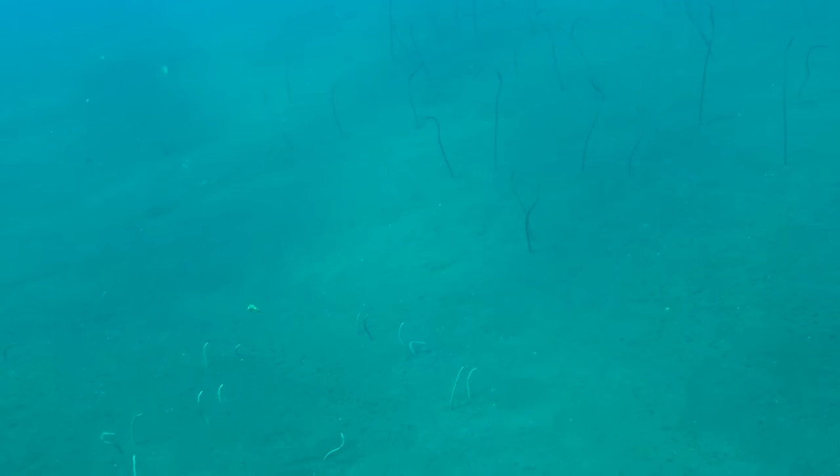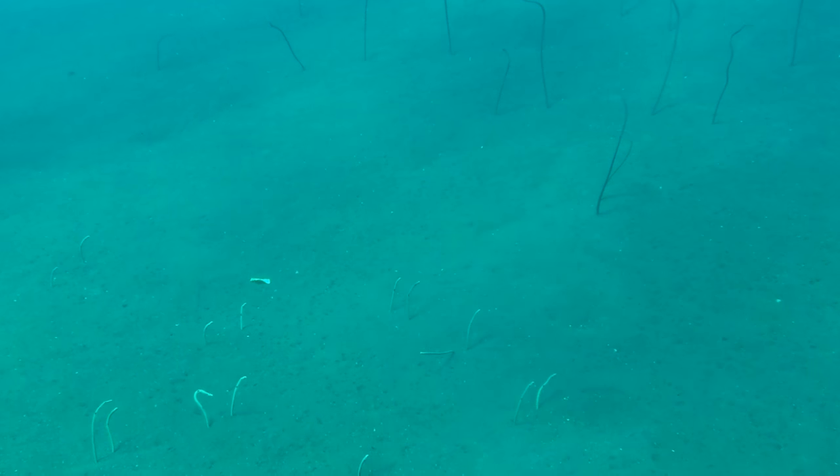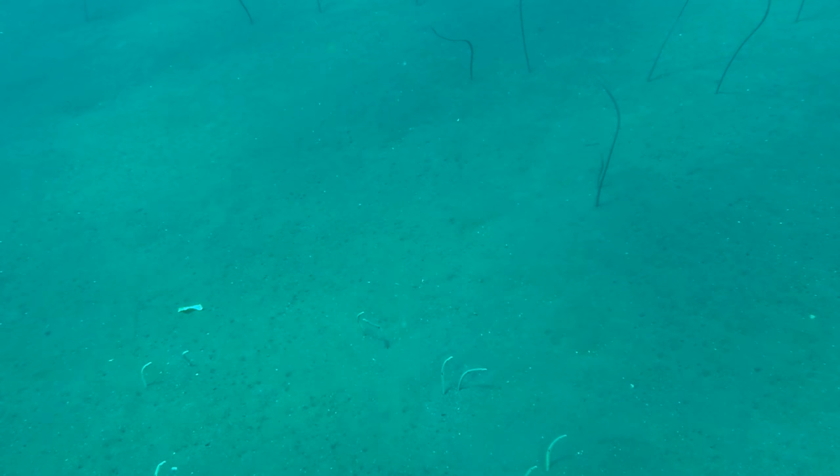Also on the Liberty Wreck there was a bed of garden eels. What was really cool was there were two different species — you can see the smaller white ones in the foreground that I'm used to, but there was also a significantly larger black one in the back.